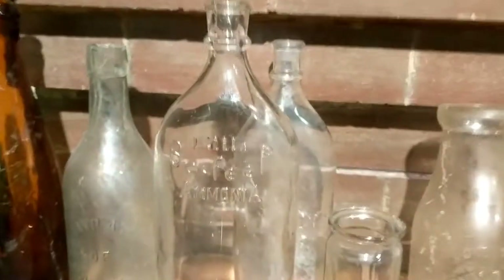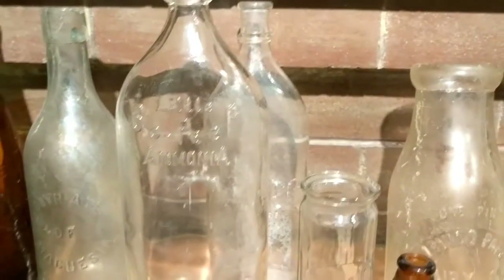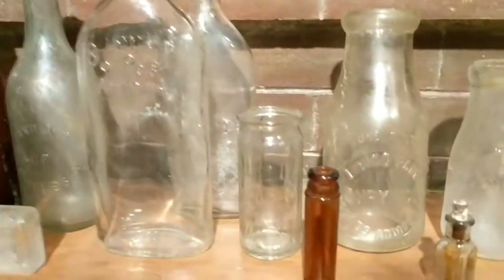Here we have two different sizes — the big one in front and the smaller one behind it — but they both say 'Little Bo Peep's Ammonia,' which sounds kind of sinister, but that was actually used in doing your laundry back in the day before detergent.